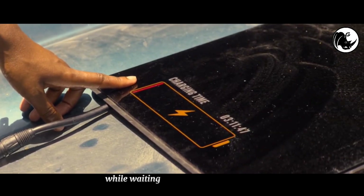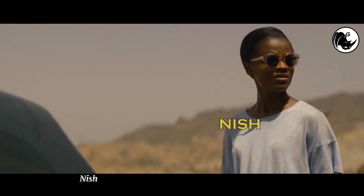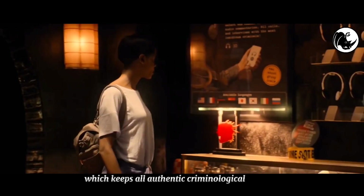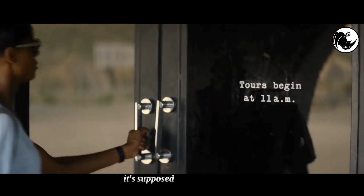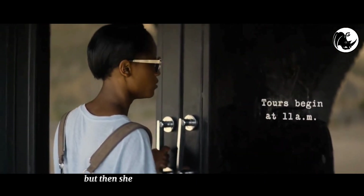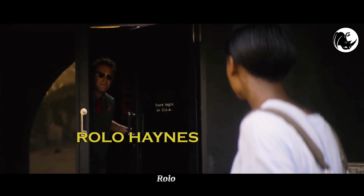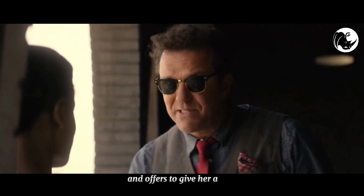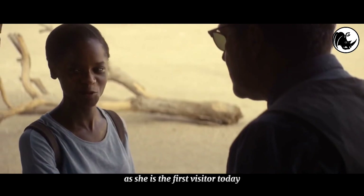Welcome to Rhino Recap. In the middle of nowhere, while waiting for her car to be charged, Nish comes across a building named Black Museum, which keeps all authentic criminological artifacts. It's supposed to open at 11am, but she is approached by the museum owner, Rolo Haynes, who explains that the place is not for the faint-hearted and offers to give her a tour, as she is the first visitor today.